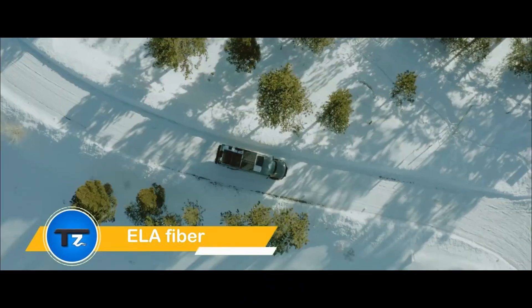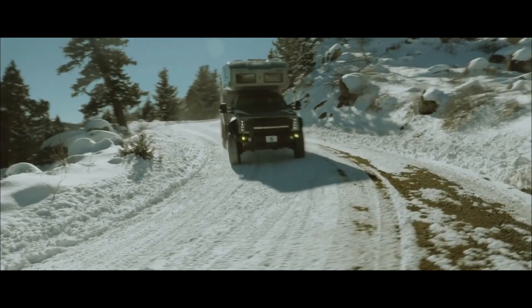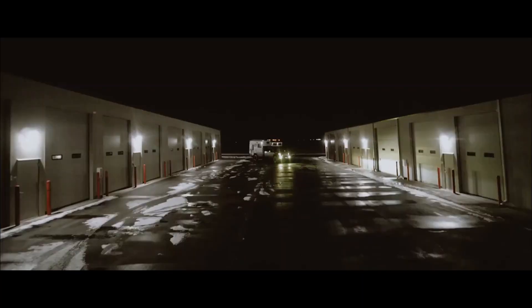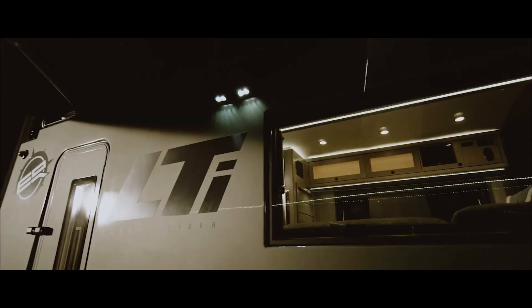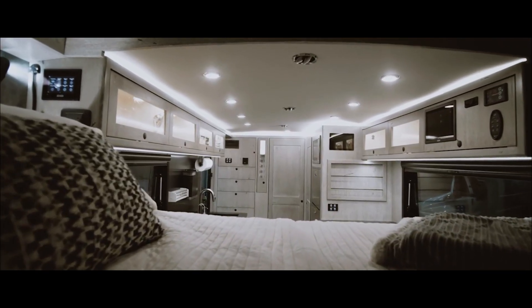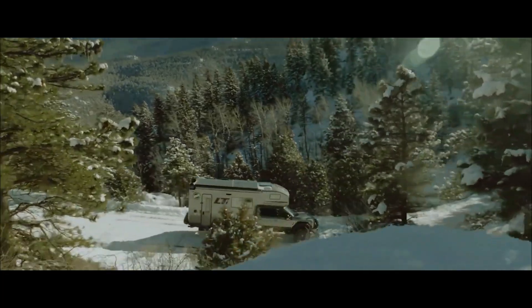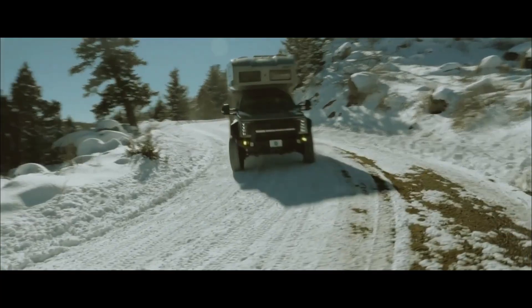The EarthRoamer LTi redefines adventure with its innovative design and rugged capability. Built on a robust Ford F550 chassis, the LTi features a cutting-edge carbon fiber camper body created using an advanced vacuum infusion process. This ensures unmatched strength, lightweight construction, and superior durability far exceeding traditional RV materials. Designed for serious explorers, the LTi incorporates lithium-ion batteries, bunk side windows, and a raised ceiling to maximize comfort and convenience.